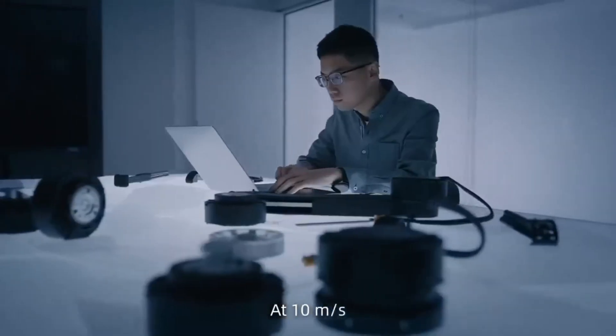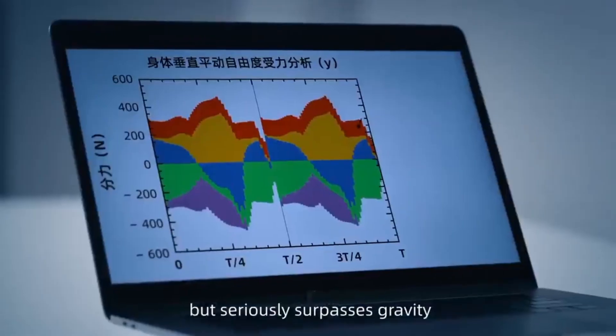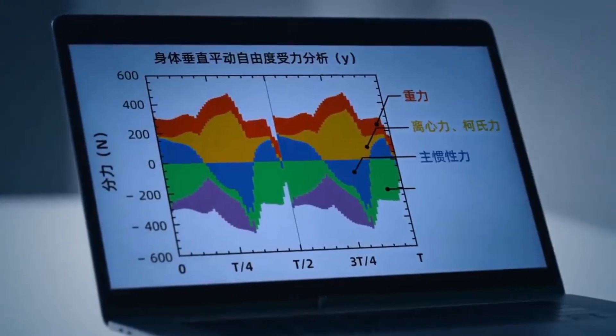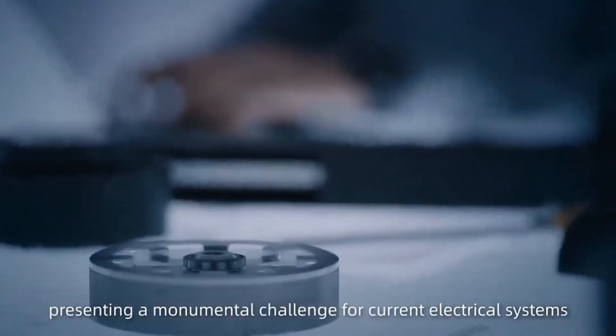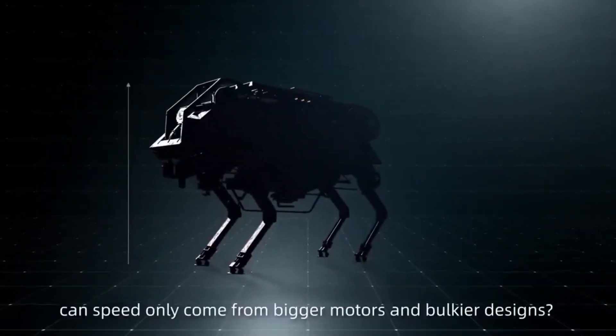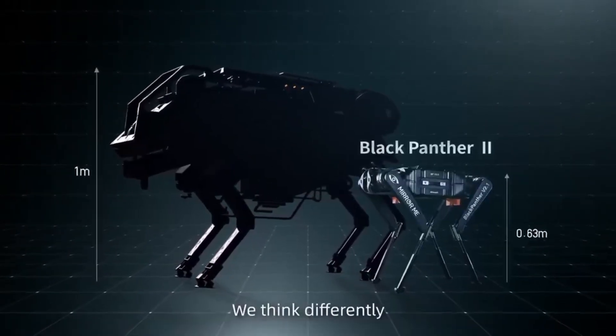At 10 meters per second, the force required to swing its legs unexpectedly but seriously surpasses gravity, presenting a monumental challenge for current electrical systems. So, can speed only come from bigger motors and bulkier designs? We think differently.